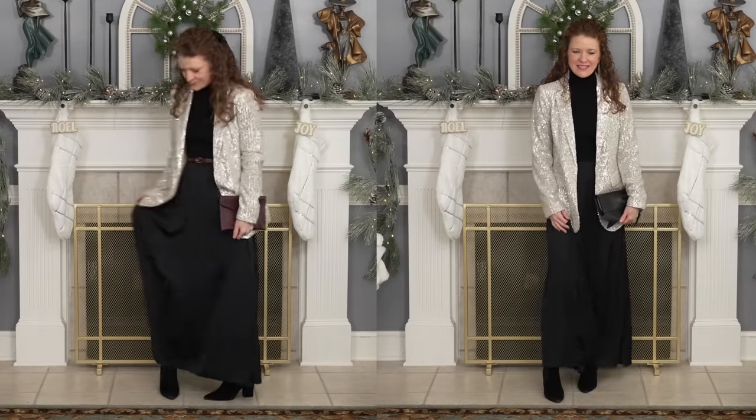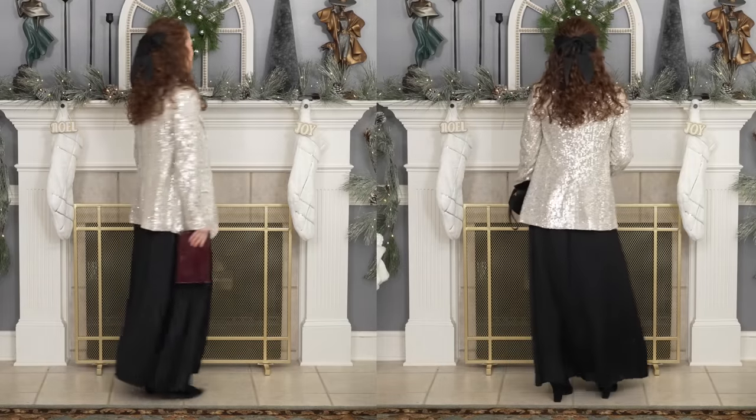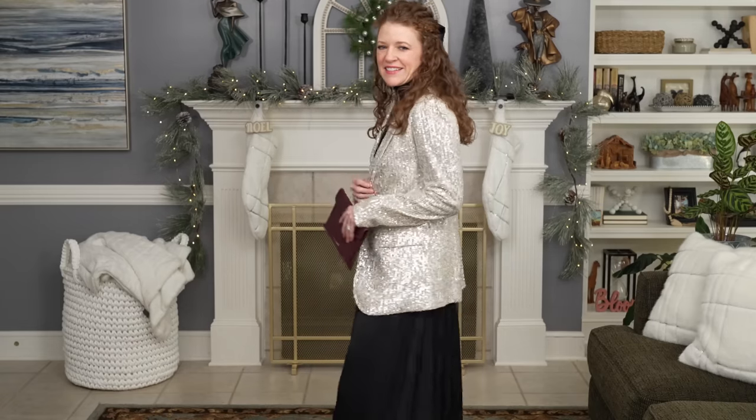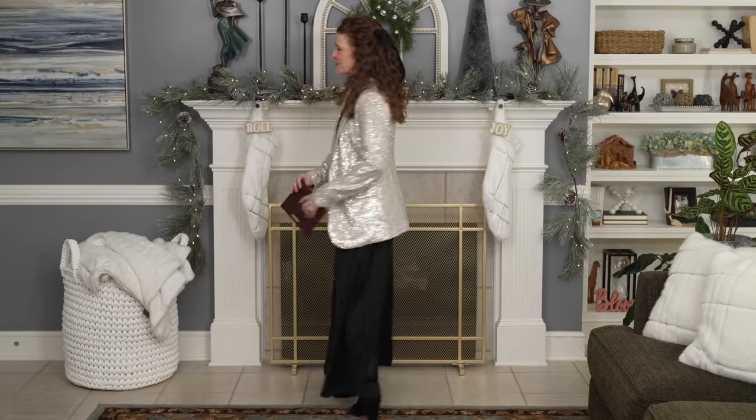To give the outfit definition underneath the blazer and create a break, you could add a belt. Not all body shapes can add belts, so if you can't, try to find a dress that has a different color on top than on bottom, or wear a skirt and top that are different colors and put the blazer over it — you really want some definition underneath a longer jacket. I added a burgundy belt and a burgundy clutch to bring all the colors together, and this works great for rectangle, inverted triangle, pear, and hourglass shapes.